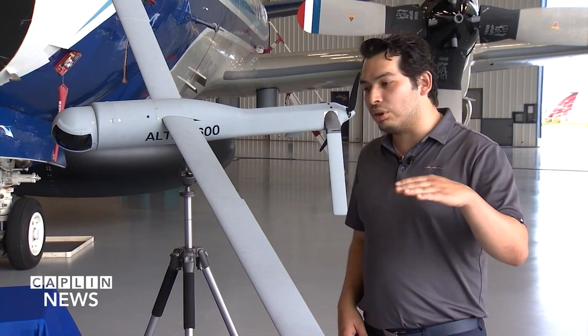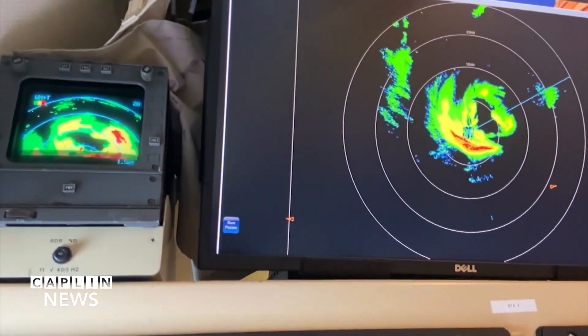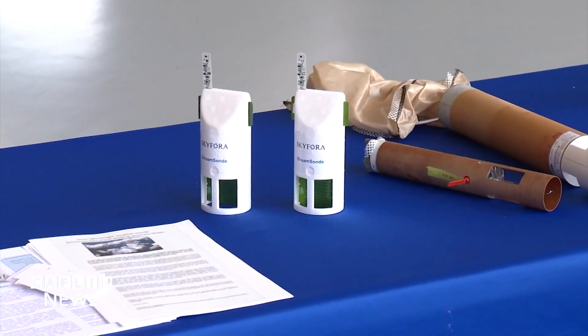We flew into the storm and it was a super bumpy ride, super turbulent. And then we dropped the Altius, and the pilots were concerned whether we had reached the limits of the P-3 when we went in. If it's too intense for them to stay in the storm, that really tells you that this is a crazy storm. The traditional instrument dropped from Hurricane Hunter aircraft is also getting a new companion.